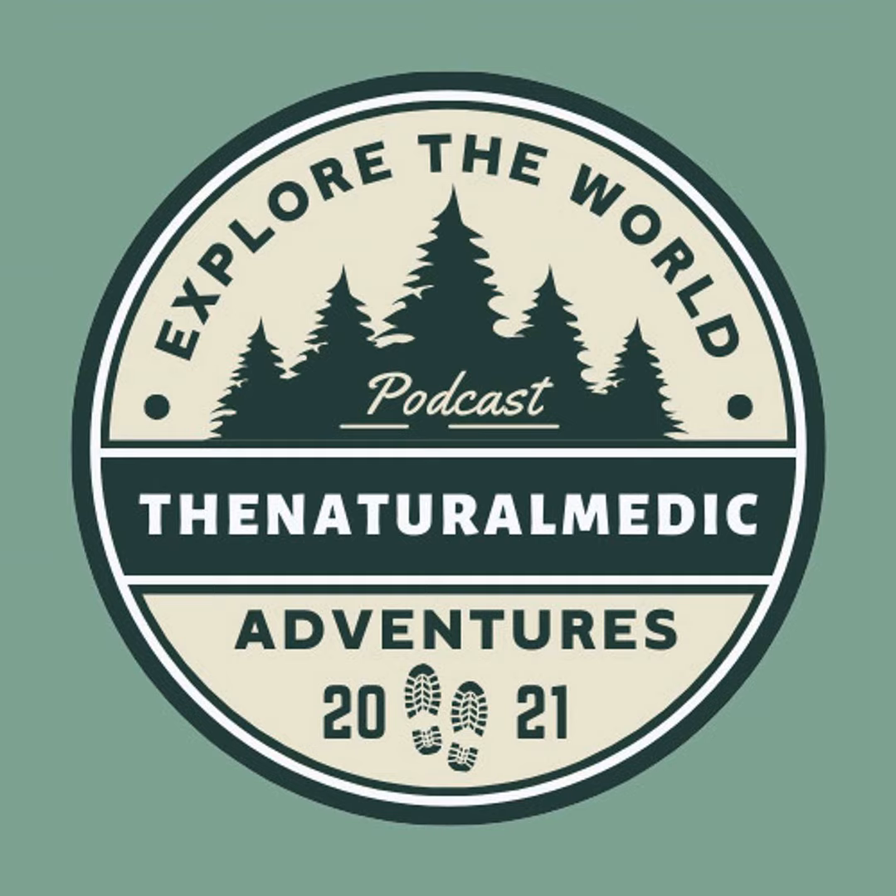Wow, lots of weird otherworldly looking terrain for sure - lots of hoodoos and eroded banks and that kind of stuff. Don't forget to give this video a thumbs up if you're liking the content so far - it helps me get it out on YouTube so other people can see it.